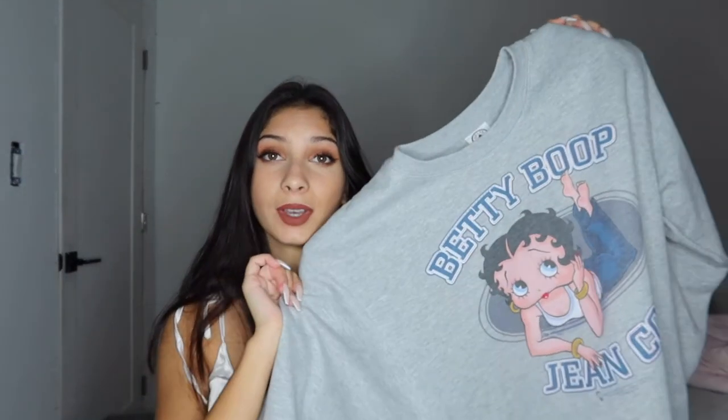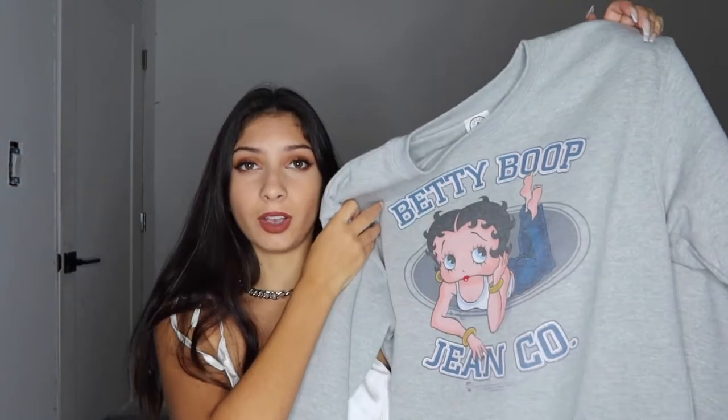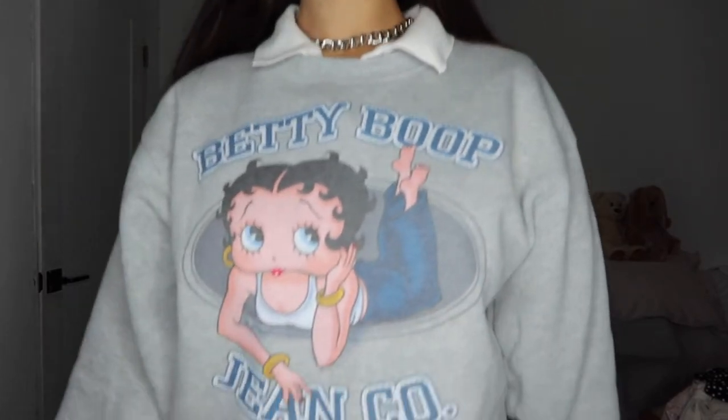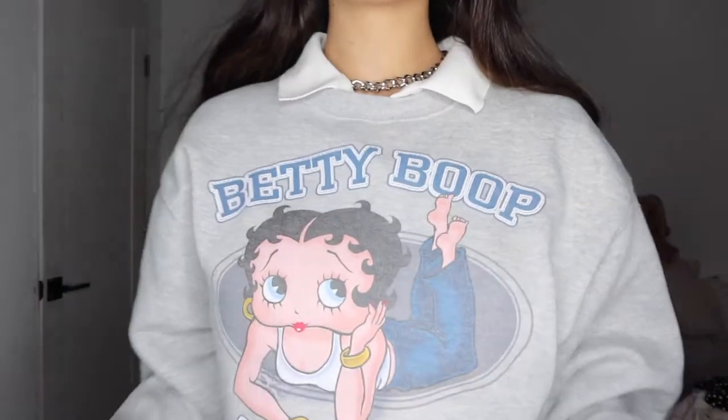The next thing I'm going to talk about is this jacket. I got this from Amazon — I saw it on a TikTok with a girl wearing it, so I found it and bought it. It's really soft and I love Betty Boop, she's so cute. I wear this with a collared shirt underneath. It's my favorite jacket to wear with a collared shirt.